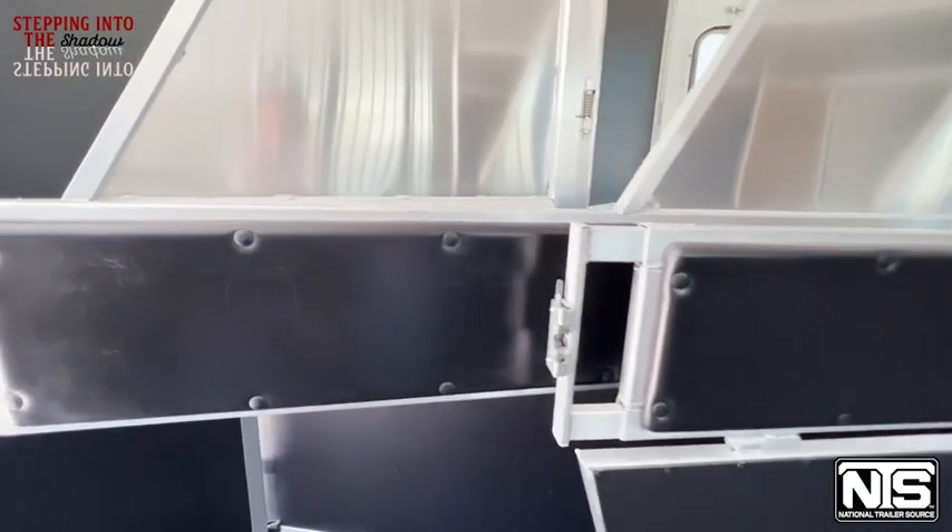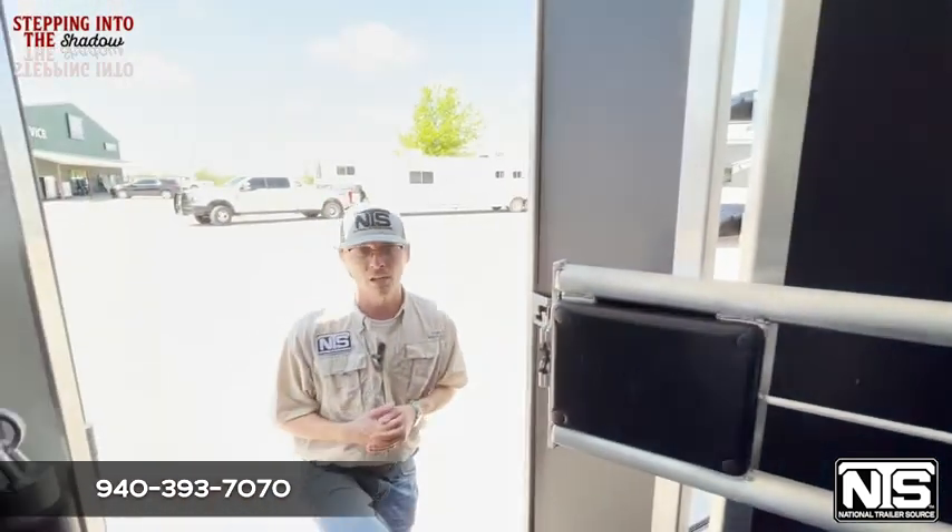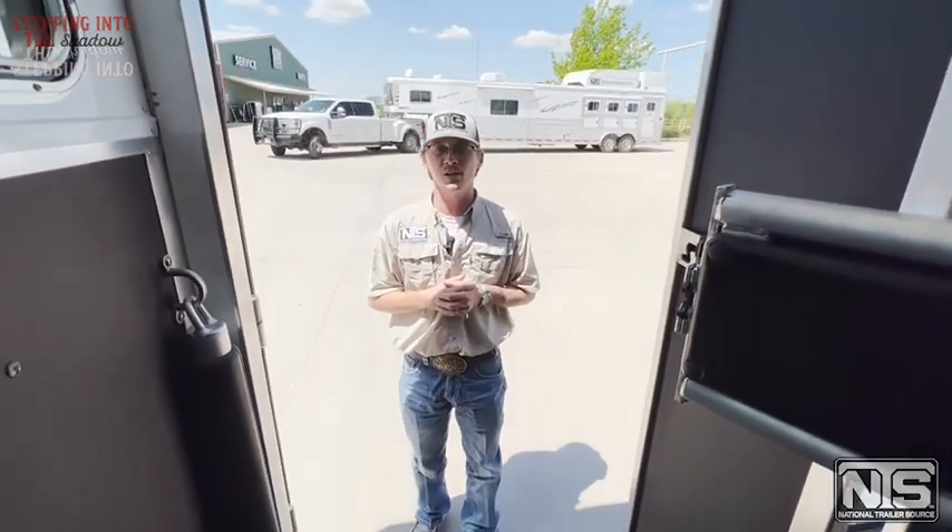This is a full horse model with mangers. We also carry it in a two and three horse. So feel free to give us a call — we've got this trailer, we've got plenty of other Shadows. So step into the shadows with us here at National Trailer Source.